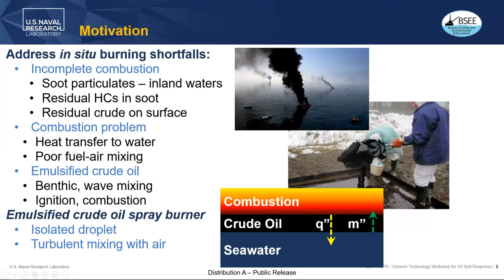The motivation behind this is really to address some in-situ burning shortfalls. First, incomplete combustion. As you can see from these pictures, there's quite a bit of soot particles generated from these pool fires. This becomes a real problem for in-situ burning in inland waters close to population centers. The social and political impact is as important to consider as the environmental.